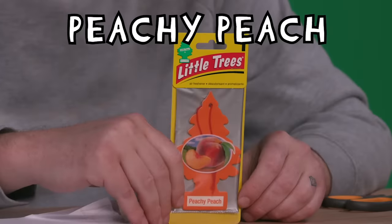How peachy is the peach? Oh! It's peachy. 76.